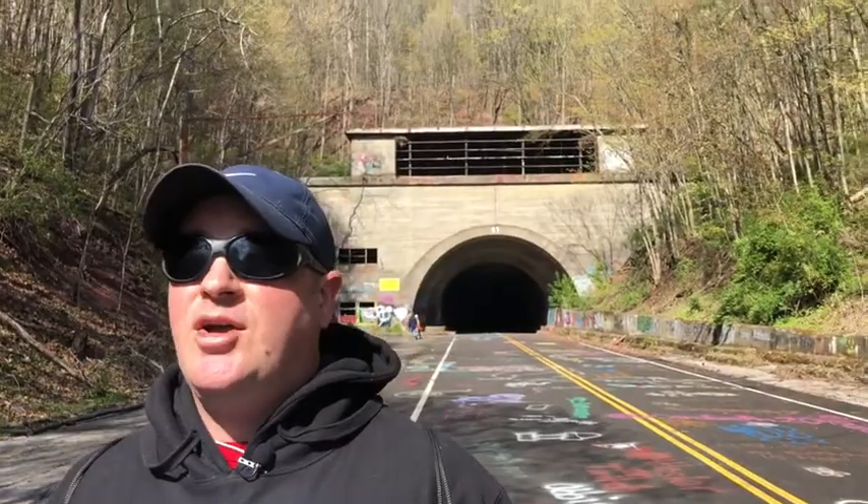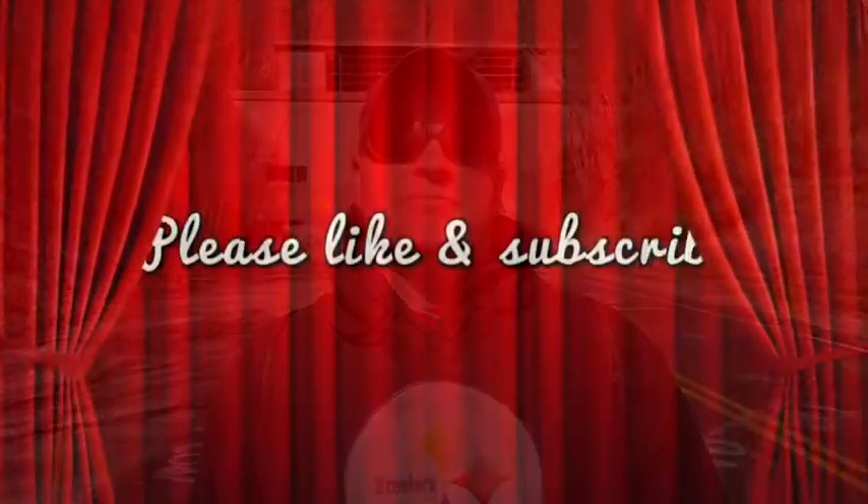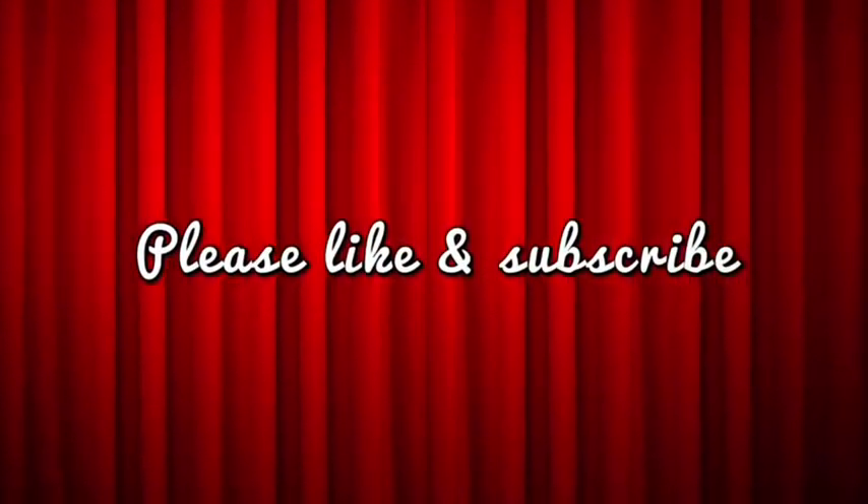Alright everybody, that wraps up our little exploration of the abandoned PA turnpike tunnels. I hope you guys enjoyed this video. If it's your first time here, please consider subscribing. If you enjoyed the video, please hit the like button, and as always, keep happy. Thanks!